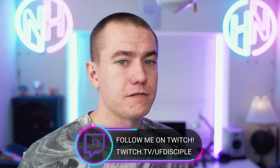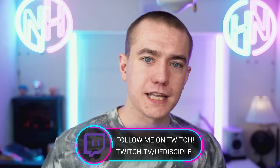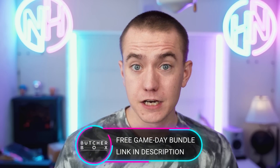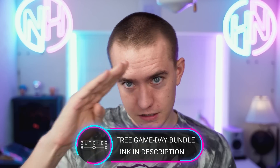Thank you so much for watching. Be sure to come join us over on Twitch right now — we're going to be live streaming our meme review with Reese and Catlin at twitch.tv/UFDisciple. Now that you've finished Hot News, come join us over there. I will see you tomorrow for the tech news. Don't forget to check out ButcherBox, today's video sponsor, to get some free meats for the big game. Cheerio.